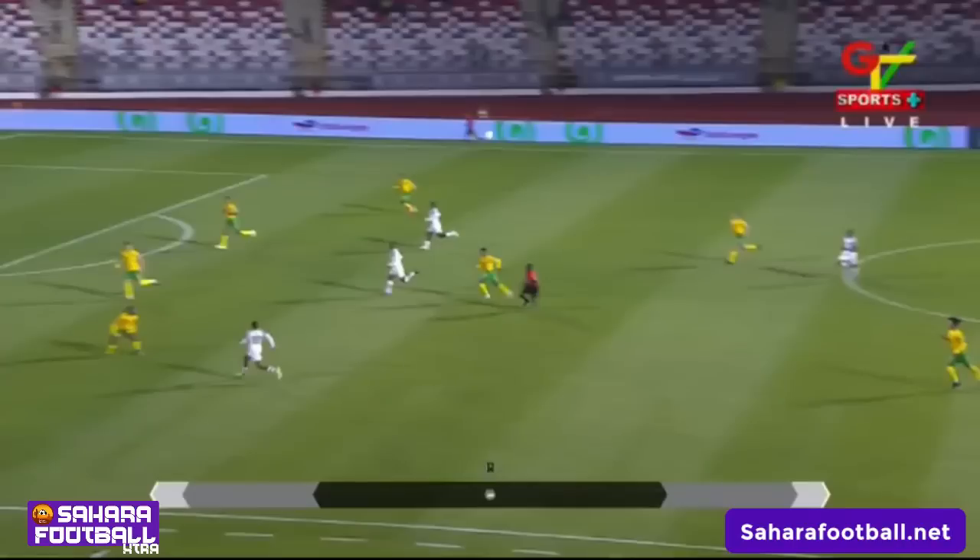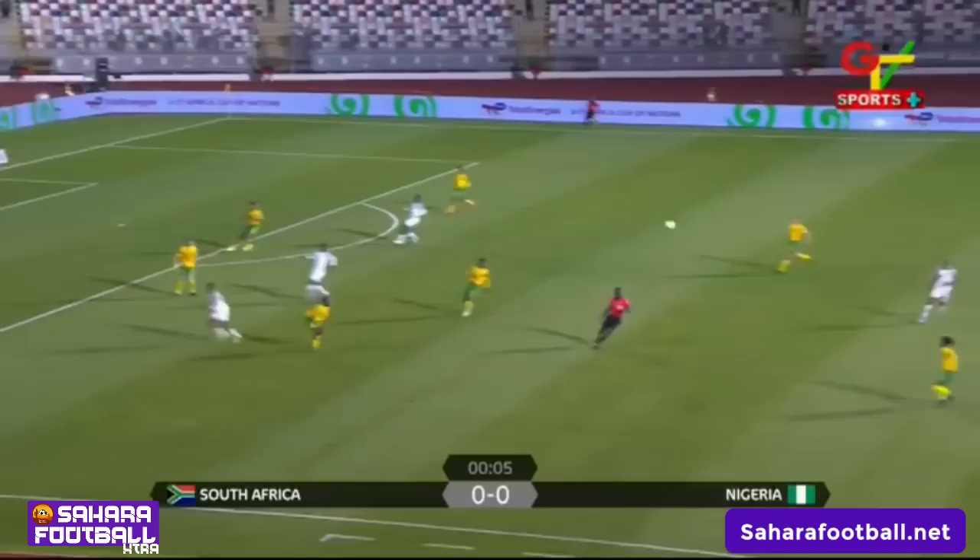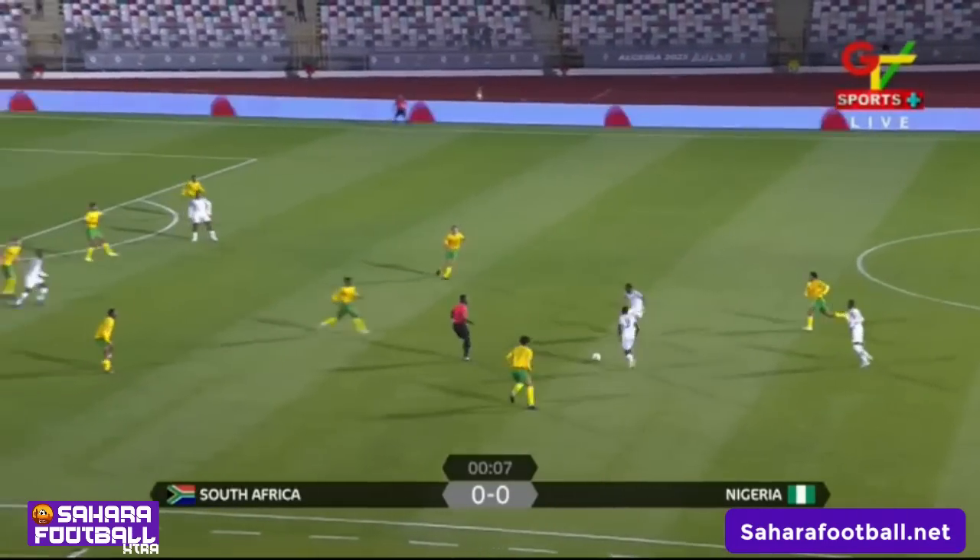Hello everyone, welcome back to the channel, welcome back to South Football. If you're new here, subscribe and hit that notification bell. Today Nigeria faced South Africa in their third game in the Under-17 Africa Cup of Nations. Let's take a look at the highlights. At the Mohammed Hamlaoui Stadium, Nigeria all in white, one of the pre-tournament favorites.